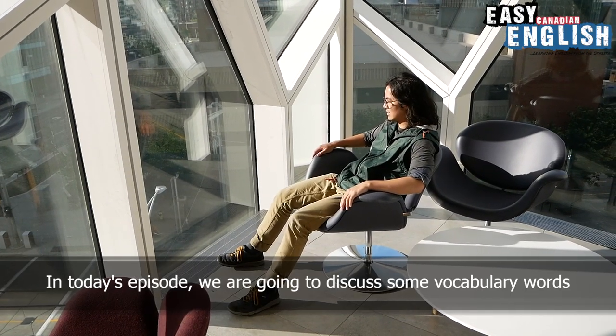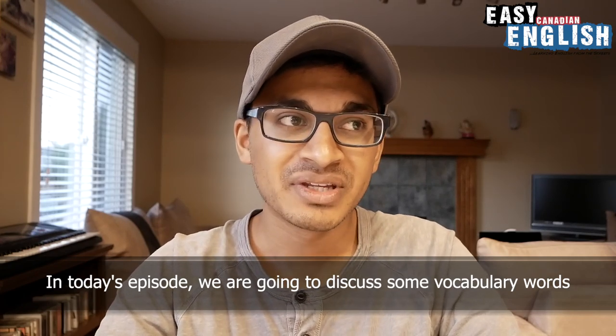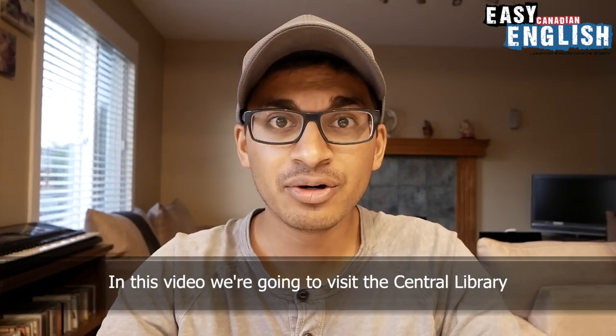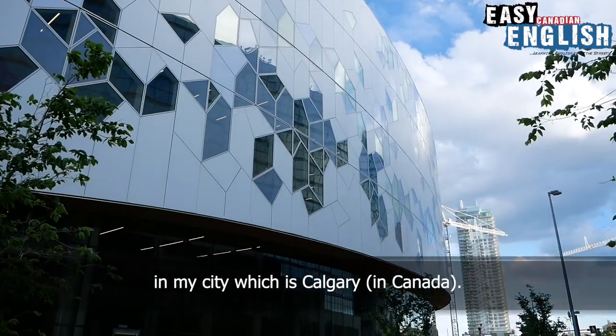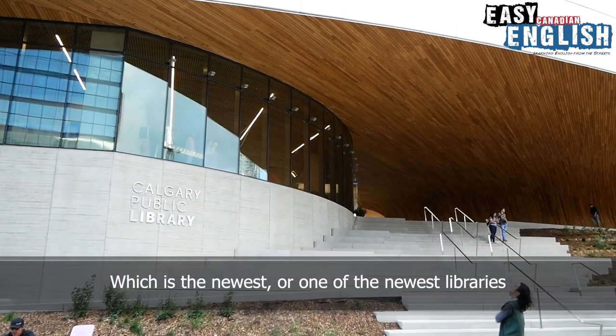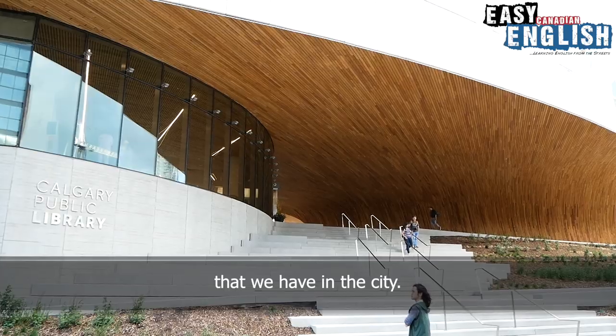In today's episode, we are going to discuss some vocabulary words that you need when going to a library. In this video, we are going to visit the Central Library in my city, which is Calgary in Canada, which is the newest or one of the newest libraries that we have in the city.